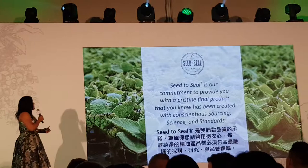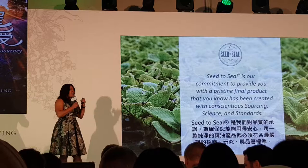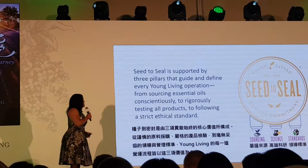Seed to Seal is Young Living's commitment to you that you're always going to have pristine product, no matter where you are around the country, because we deliver the very best. We know where it's been created, and we have a consciousness to how we approach this work. That's what Seed to Seal is really all about — the three pillars, which I'll talk to you about in a second.